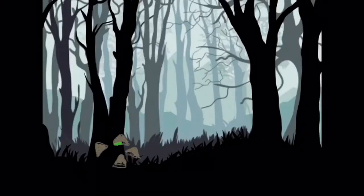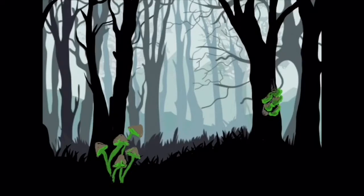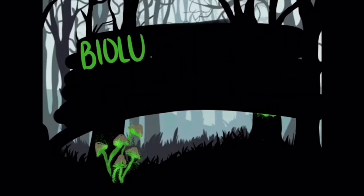Have you ever walked in the forest at night and come across glowing mushroom caps? Have you ever wondered how or why these organisms get their glow? Let's dive into the mysterious world of fungal bioluminescence together and find out!